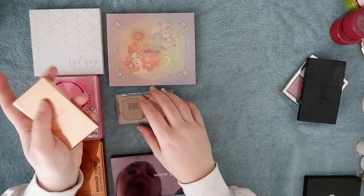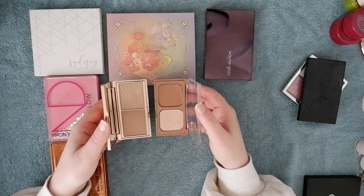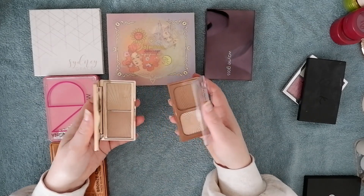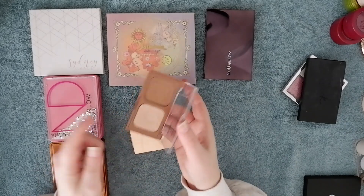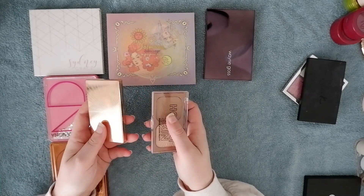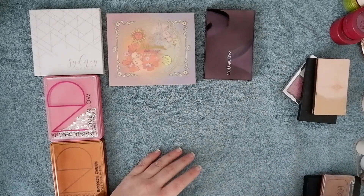I have my Charlotte Tilbury Film Star Bronze and Glow, which I'm going to keep. Catrice came out with a dupe — I'm going to be filming a short where I compare the two to see how similar they are, so both are staying for now. The Catrice one does have a very strong scent if you don't like that. I actually prefer the loose bronzers Catrice does in this line a lot better, but since I still need to do something with this for content, I shouldn't just get rid of it.